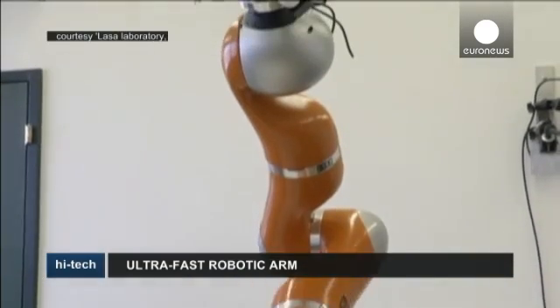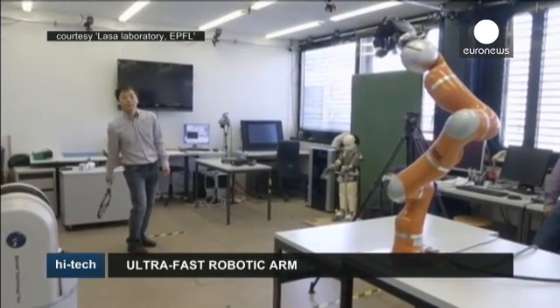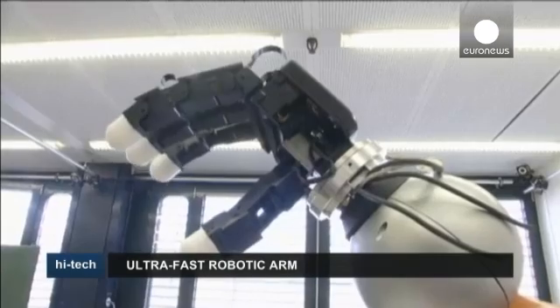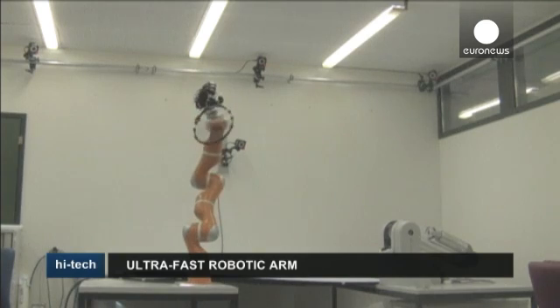Swiss researchers have successfully managed to develop a robot that can grasp objects thrown at it. The one and a half meter long robotic arm has seven joints and a sophisticated hand with four fingers. Cameras allow it to see what's coming its way, and based on that information, the arm's computer produces a mathematical model to represent the object's course.